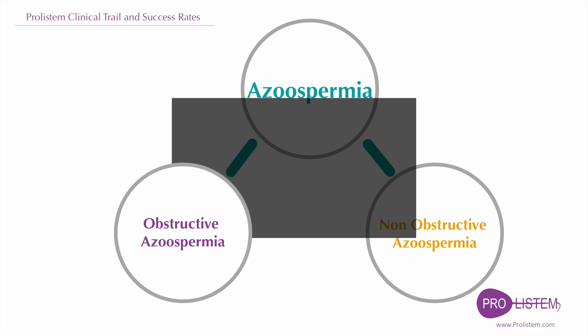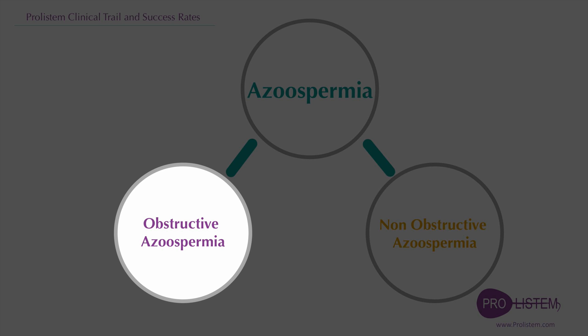Obstructive azoospermia means azoospermia due to a blockage. In this case, the problem can be treated and reversed with microsurgery. Patients with obstructive azoospermia cannot use the Proostem treatment to solve this problem and need to consult a doctor.